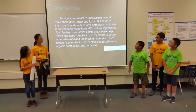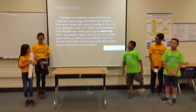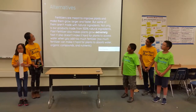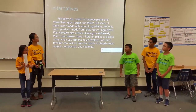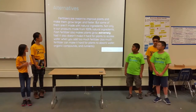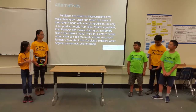Other fertilizers are meant to improve plants and make them grow larger and faster, but some of them aren't made with natural ingredients. Not only is our product made from 100% natural ingredients, Fast Fertilizer also makes plants grow extremely fast. It doesn't make it hard for plants to access water and natural nutrients. Too much fertilizer can make it hard for plants to absorb water, organic compounds, and nutrients.